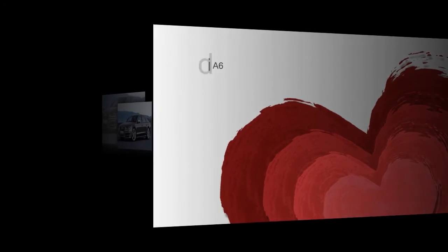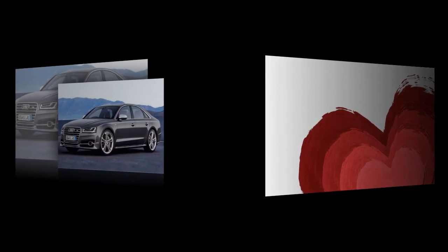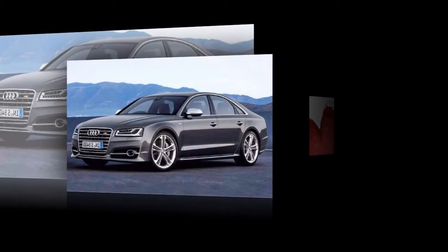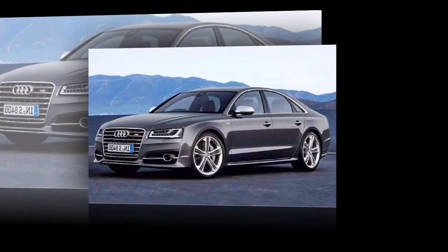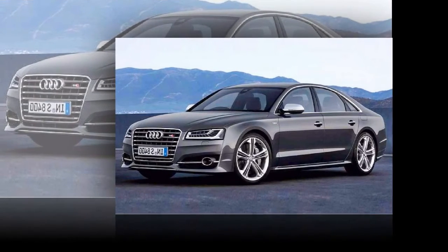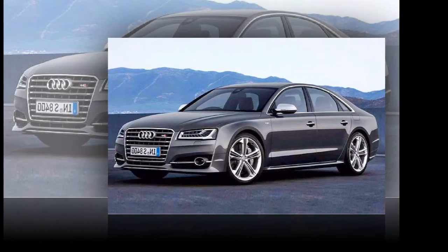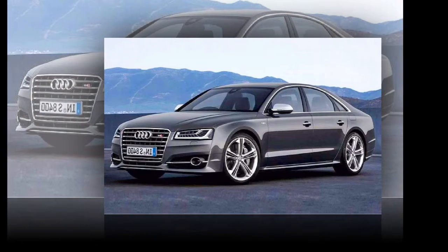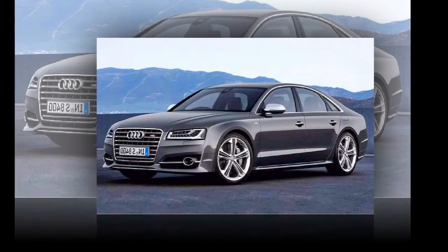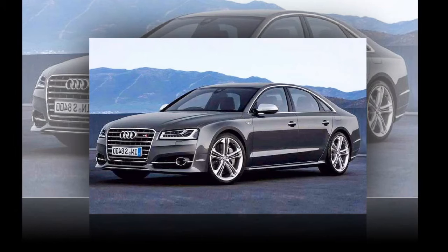Two large displays replace most of the buttons and controls of the predecessor model, making it a prime example of end-to-end digitalization in the business class. The all-digital operating system supports a high degree of personalization: buttons for all functions can be placed freely on the top display, similar to smartphone apps. On the bottom display, users can create up to 27 individual shortcuts for key vehicle functions and favorites such as phone numbers, radio stations, or navigation destinations. Users hear and feel a click as confirmation when triggering a function by lightly pressing the touch-sensitive display, and can adjust the intensity of this feedback as required.